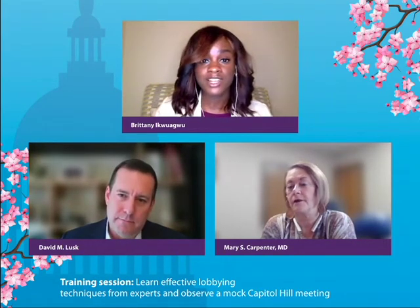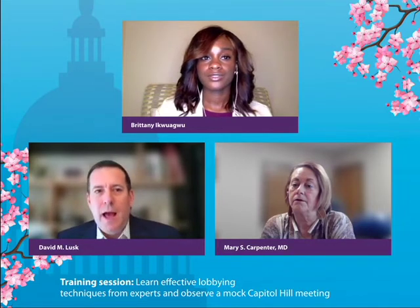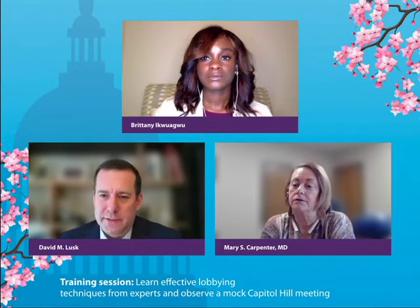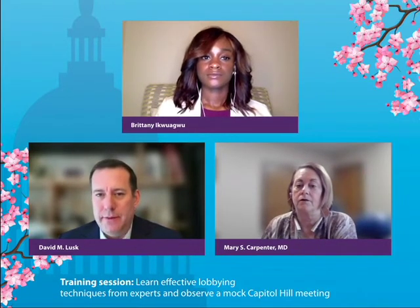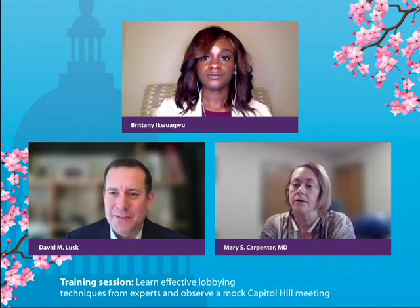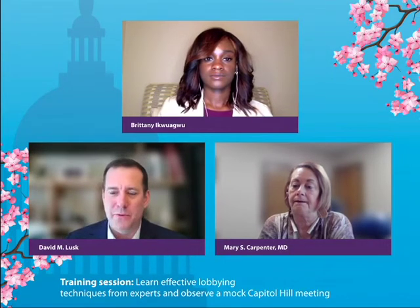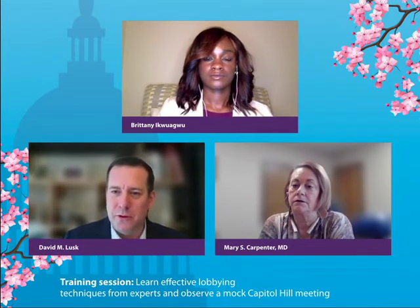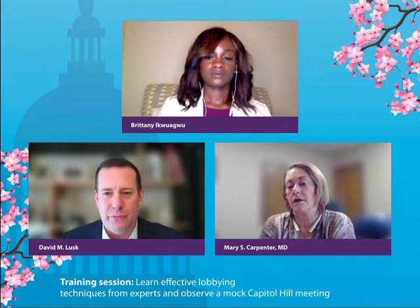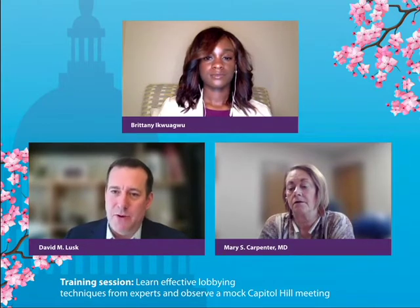If we notice hesitancy or resistance from legislators on issues we're raising, would it be acceptable to transition to another issue? It's important to first understand where the hesitancy is coming from or why they don't see the issue as important — before moving on. Think of it like drawing out symptoms from a patient. Understanding their resistance may give you insight you can circle back to the AMA or your medical society with, to develop a more effective strategy going forward.